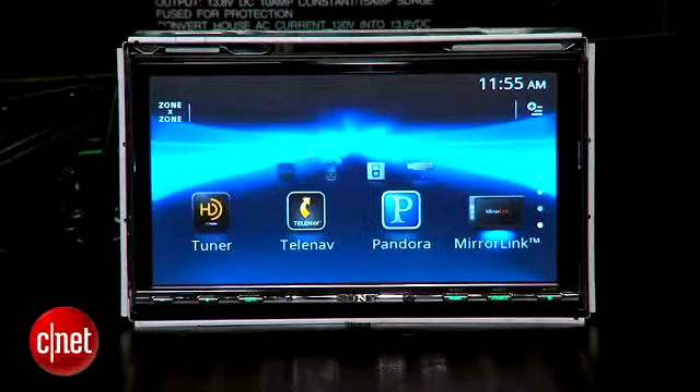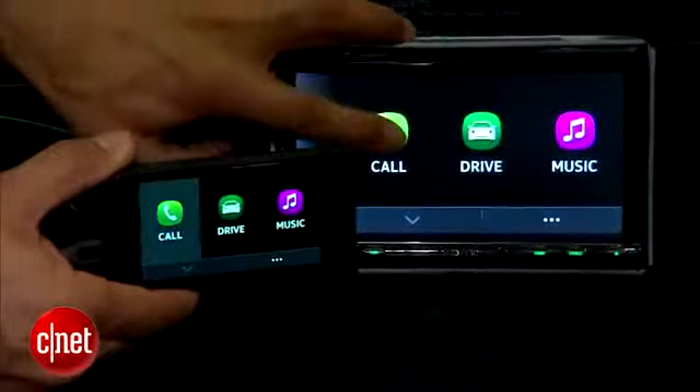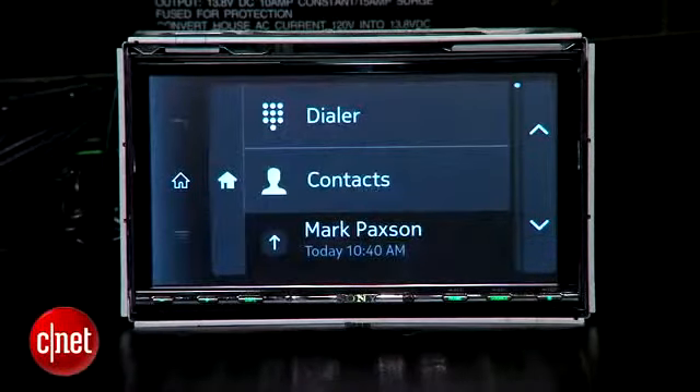This used to be called Terminal Mode at Nokia. It's now become part of a large consortium of companies that want to basically let you take what's on your smartphone, let that be the hub of what happens in your car, and use the display of your head unit and the amplification, maybe the radio, to just sort of serve the phone. Let me show you what I mean by that.